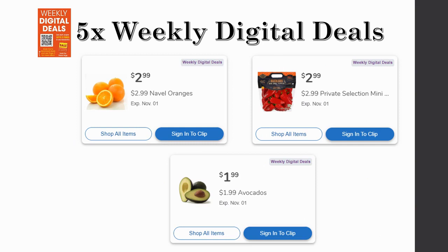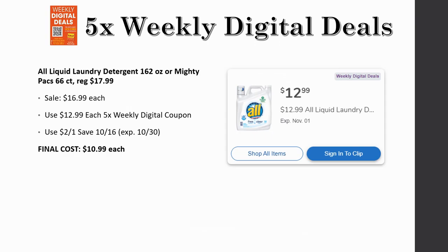There are also regional produce deals with the five-time weekly digital coupons — yours will vary by region. In my region I have naval oranges, Private Selection mini peppers, and avocados. Check your app to see what produce deals are available in your area and let me know in the comments what you got.